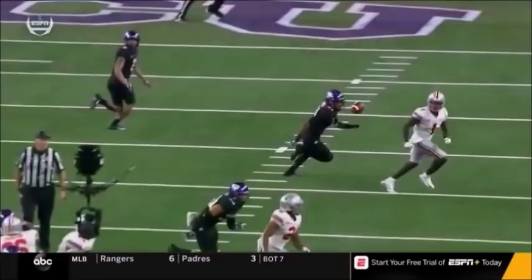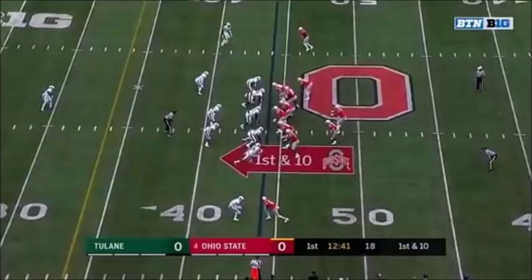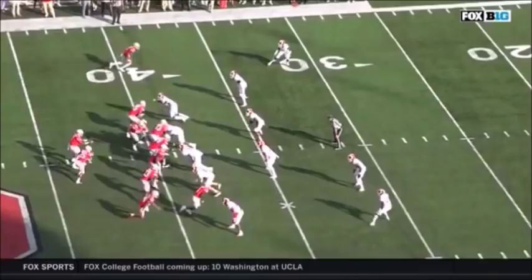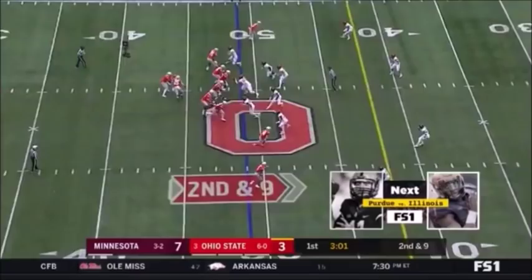Haskins with protection again, finds Dixon at the 40. Dixon able to break one tackle but can't slip the second tackler at the 37-yard line. You have to realize that — watch as he comes to his right, he backs up a little bit in the pocket just enough to then throw an accurate football back across the field to Dixon for the touchdown. I mean, that was just big.